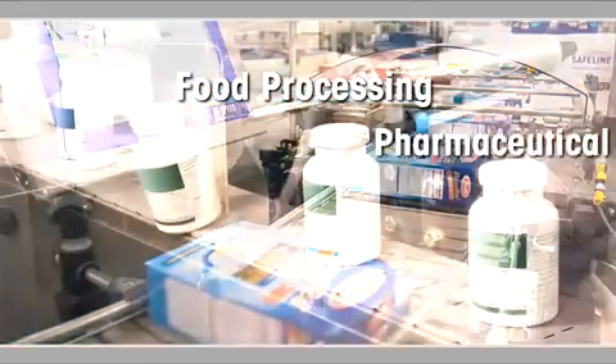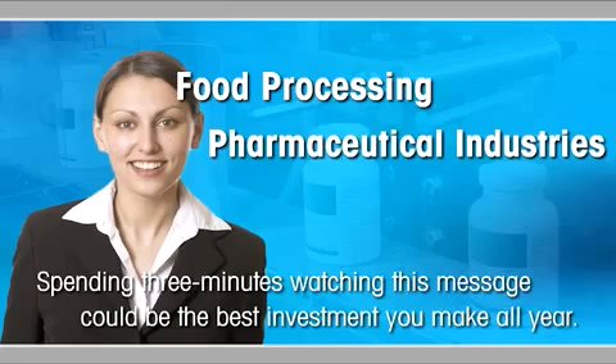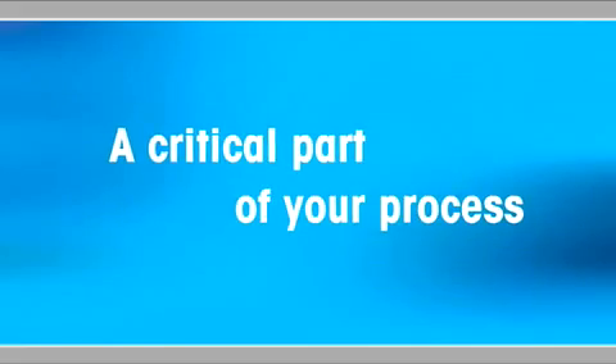If you're in the food processing or pharmaceutical industries, spending three minutes watching this message could be the best investment you make all year. Today, more than ever, a quality product inspection solution is a critical part of your process.